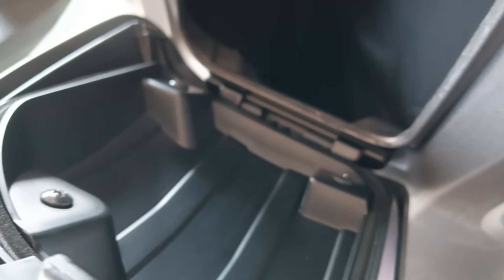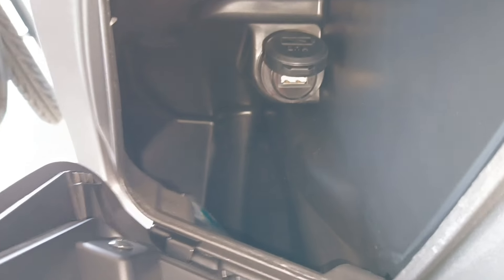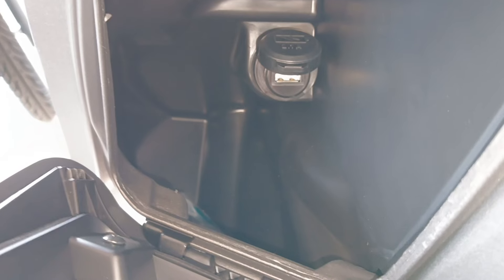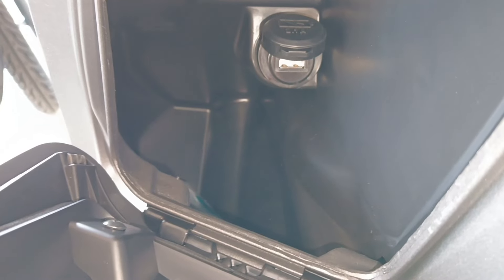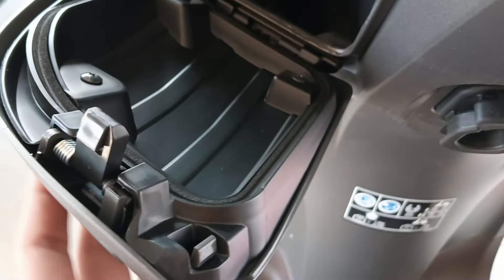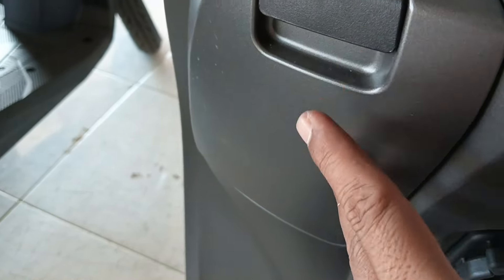Terus untuk di konsul sebelah kiri, ini ada power charger. Jadi ketika Anda dalam perjalanan membawa handphone dan baterainya habis, bisa sambil di-charge. Cara mengecasnya, posisi mesin harus hidup ya, jadi sambil jalan tidak apa-apa, biar baterai handphone mengisi dan baterai aki juga bekerja mengisi arus listriknya. Ini ada tutupnya, pengamannya — ada karet jadi ketika perjalanan di cuaca hujan, air tidak masuk ke dalam sini.